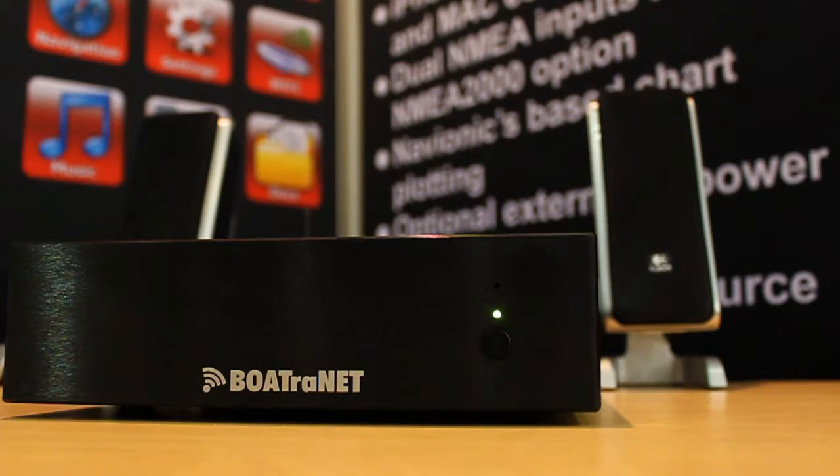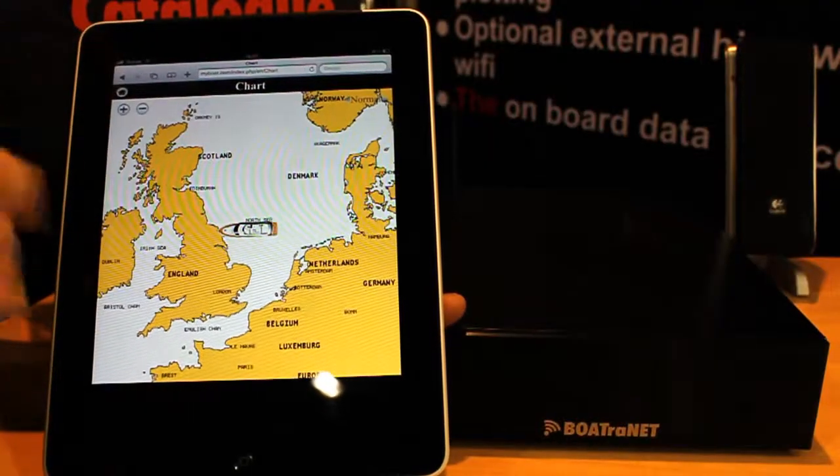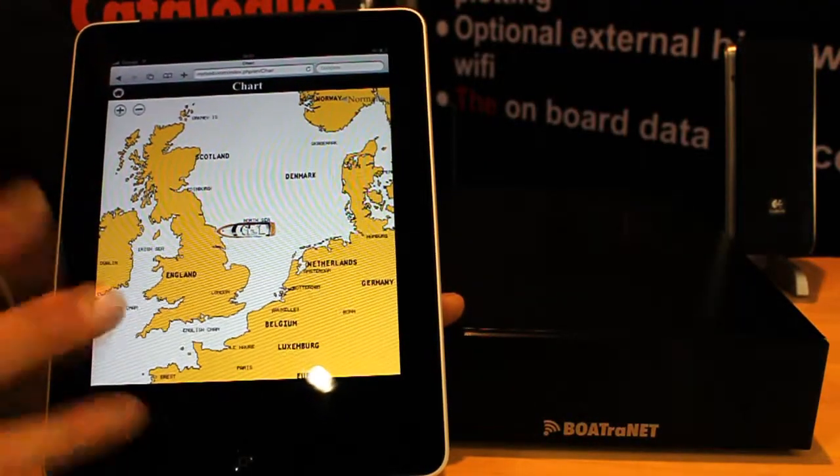We're the first company to develop a web server for boats. What Boatrinet will do is it will give anyone on board information about where they are with a chart in the background, where they're heading for. AIS information will also be overlaid on a chart.